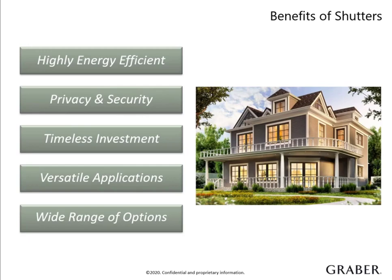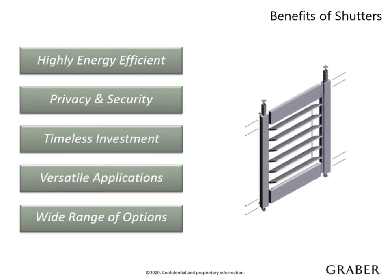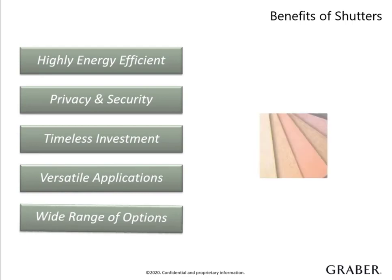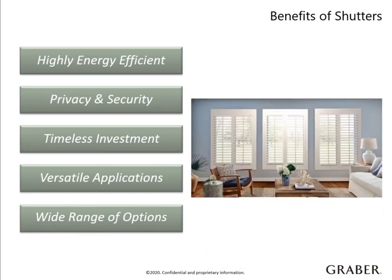Both wood and composite shutters are highly durable and designed to be enjoyed for many years. They are the only window treatment that can potentially increase a home's appraisal value, adding beauty both inside and out and improving curb appeal. Shutters offer unparalleled versatility with the ability to be manufactured to fit almost any window in the home. With a wide range of coordinating finish options and a large variety of frame designs, shutters offer something for every decor.